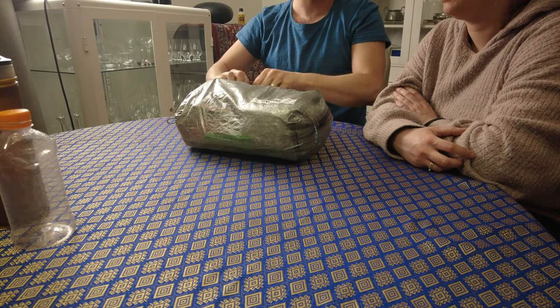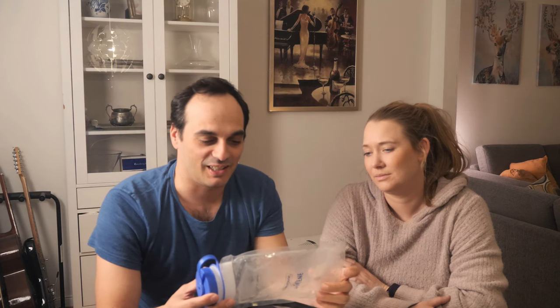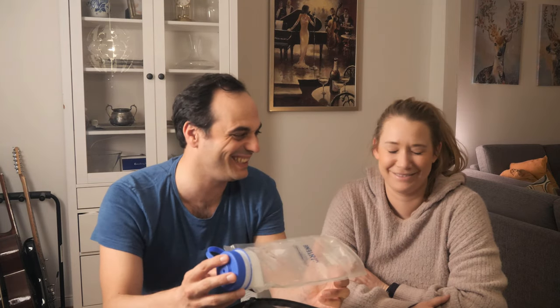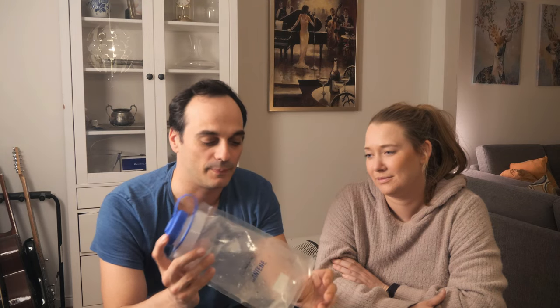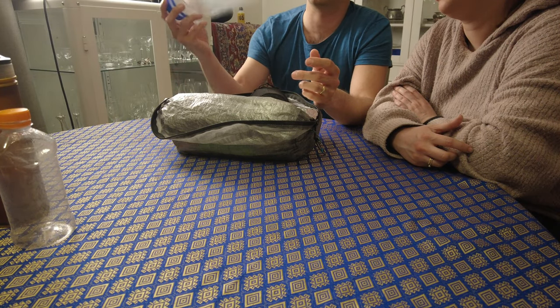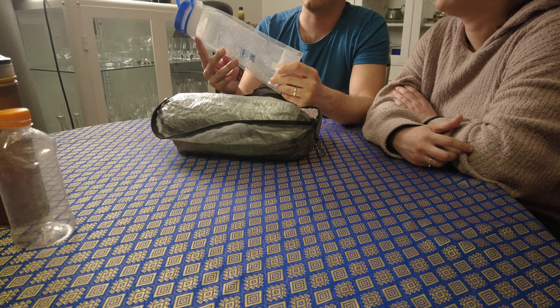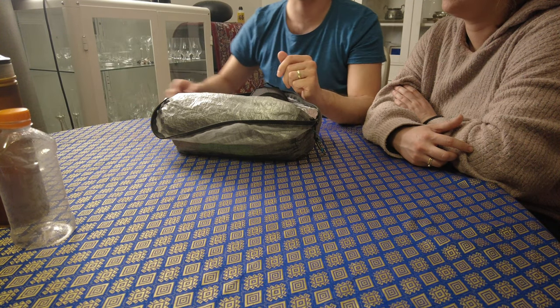We have an extra water capacity bottle — normally I use this for pee, so it's not just for water, but it can be used for water too. It's mainly for peeing at night so I don't have to stand up. Girls can use it too — I actually got that recommendation from an outdoor YouTube channel.